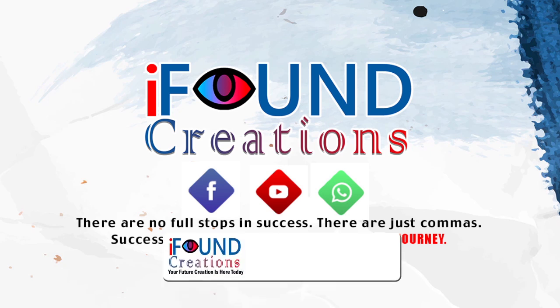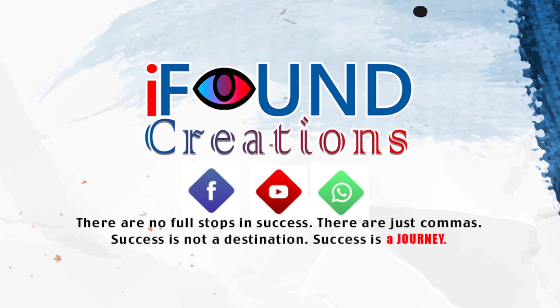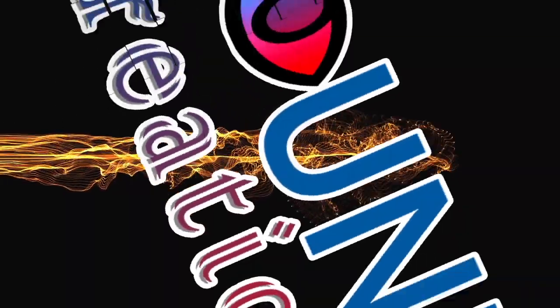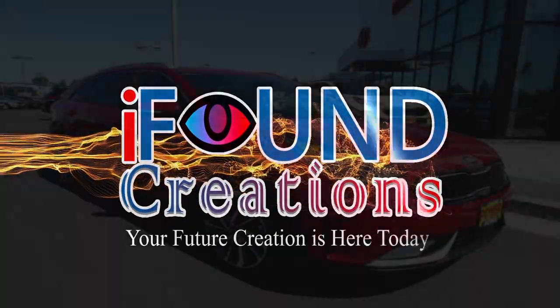If you want to subscribe to the channel, click the bell icon. Now, let's go to the video.